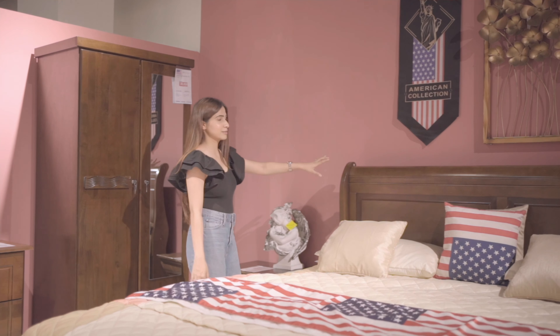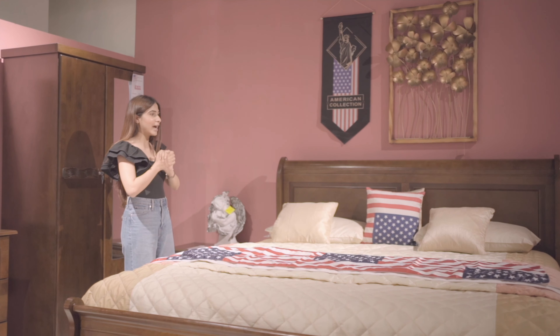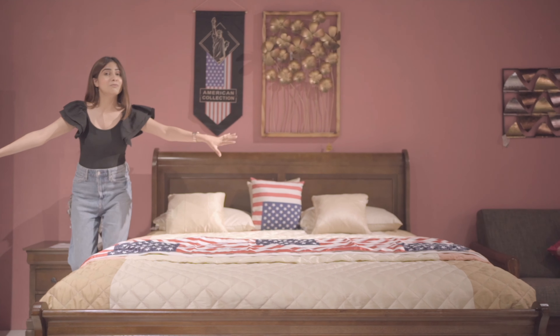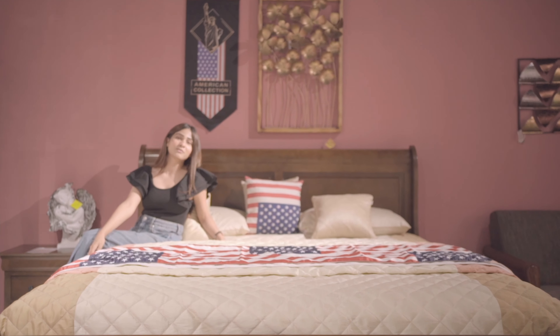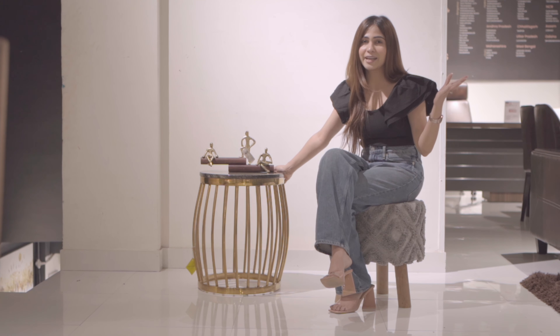This American bed is like a statement piece — I so love it! The wooden touch has my heart. I feel it adds so much warmth and rusticity to a room, and it's super comfy too. Let me sit and show you. And let's not forget this masterpiece — a Turkish side table!